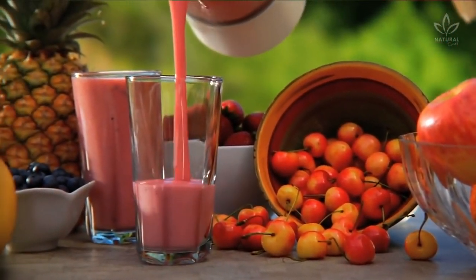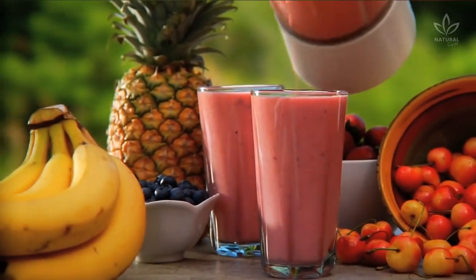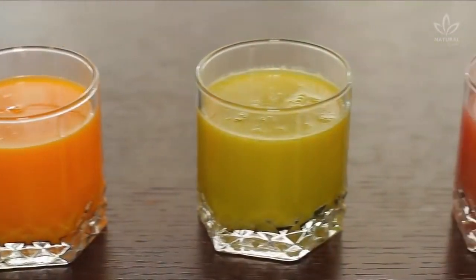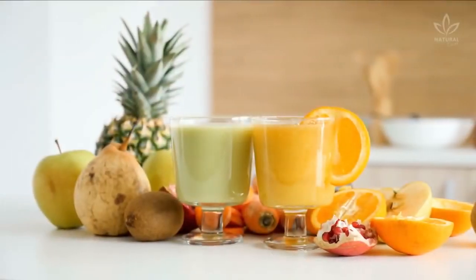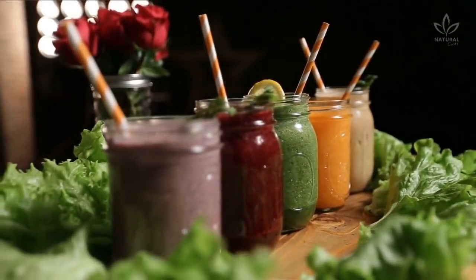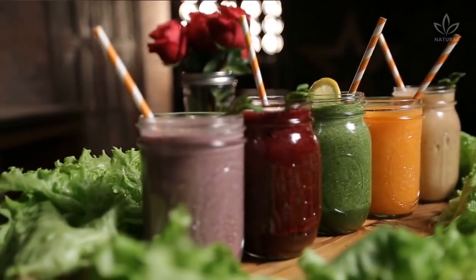Here on our channel, we have seen how some natural juices can act as actual medications. Our channel has a lot of different juice recipes: green juice, orange, apple, papaya, pineapple, and even some kale or spinach juice. These are some of the variations that we are used to making and drinking, because they are natural, and depending on the ingredients used, juices can work as a powerful homemade medicine.